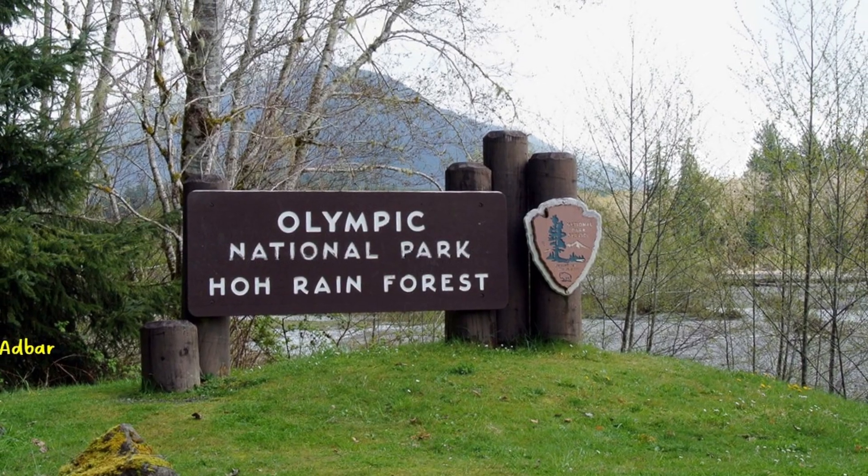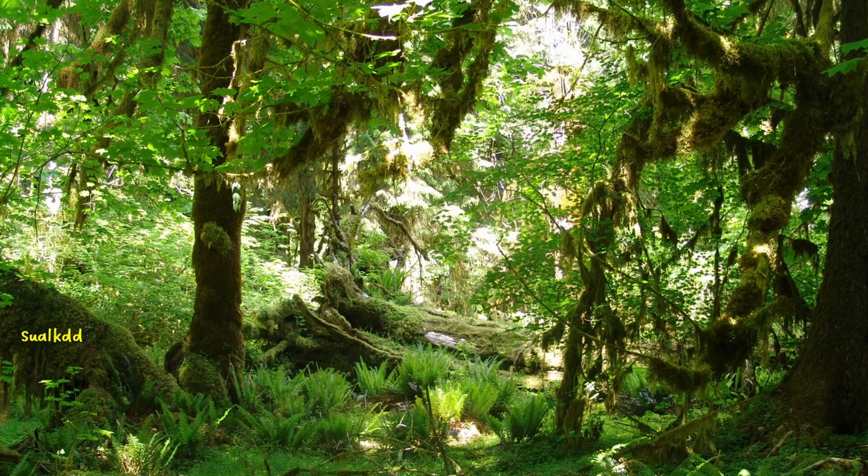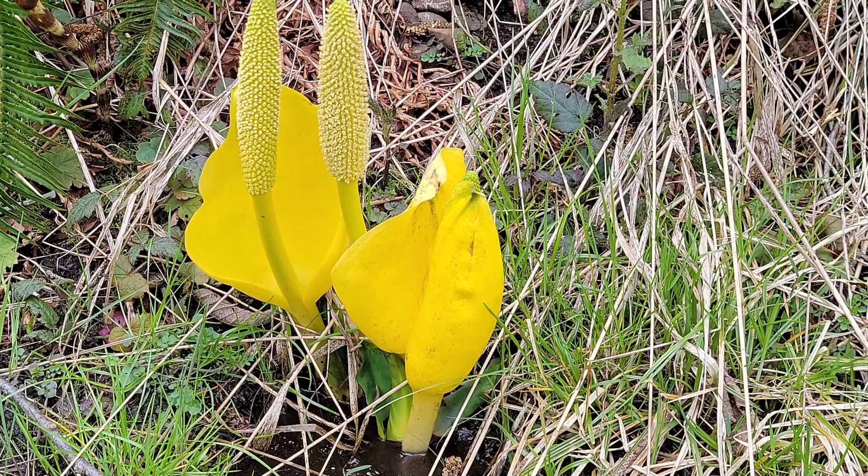I still remember the first time I met this species — March 2000, in a very green Hoh Rainforest, the Hall of Mosses. An amazing apparition that I did not expect on the northern side of the temperate climate.